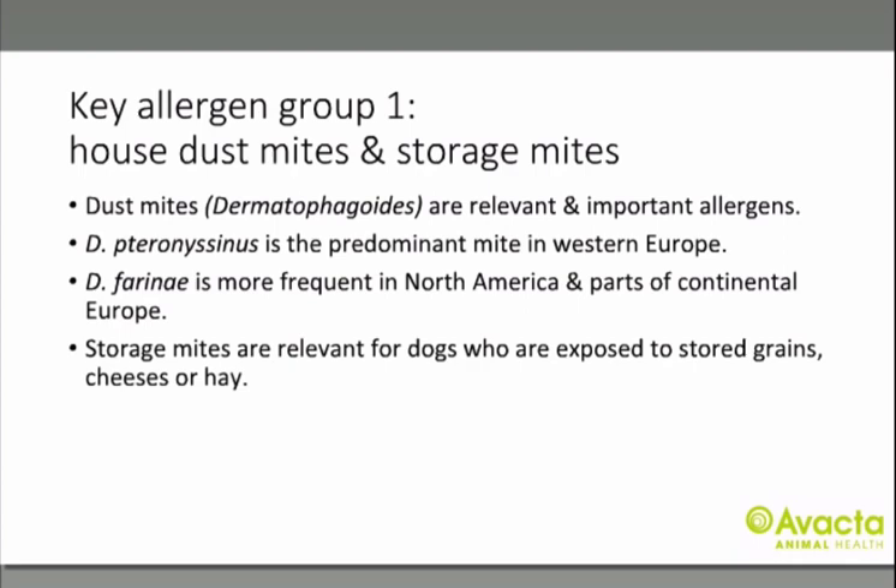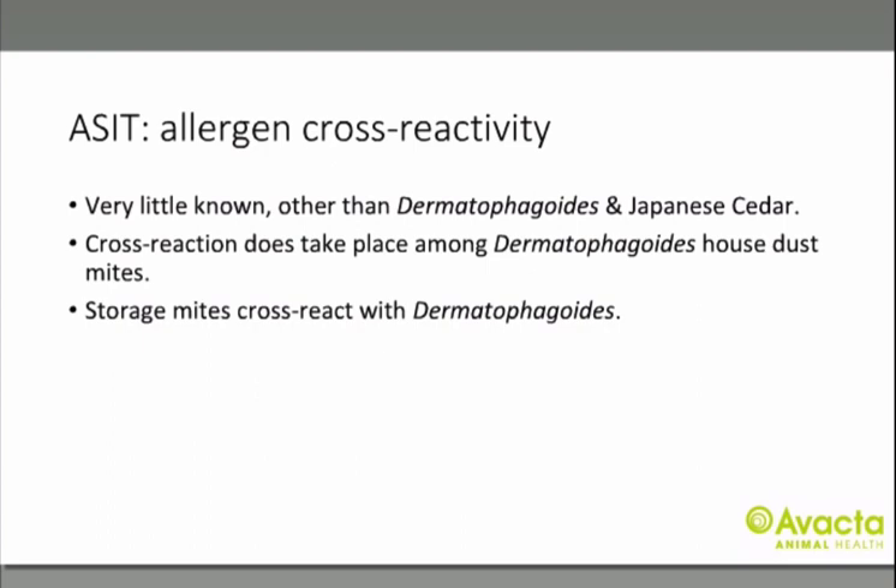Dust mites are a common allergy in pets. Dermatophagoides farinae is predominant in Western Europe and D. farinae is more frequent in North America and parts of continental Europe. Storage mites are relevant for dogs exposed to stored grains, cheeses or hay. There is cross-reactivity between Dermatophagoides house dust mites and between Dermatophagoides and storage mites — that may explain why you see positive storage mites in a dog not exposed to stored grains, cheeses or hay.